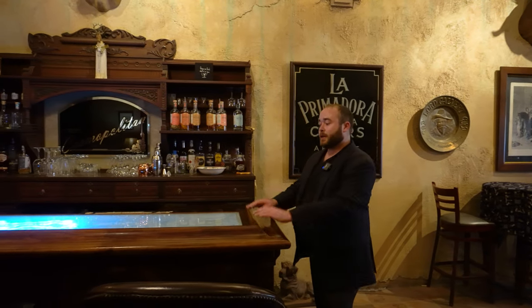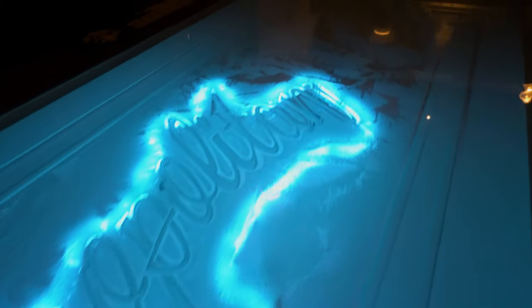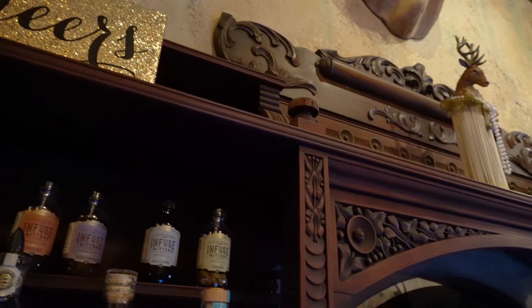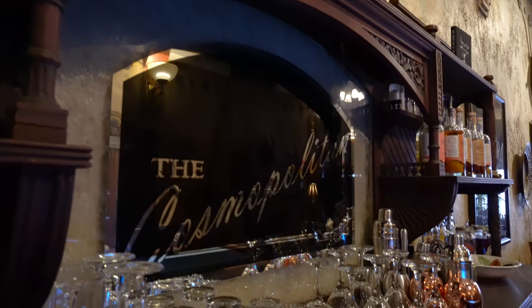Beyond the fireplace and directly facing one of the built-ins is this beautiful bar. It has a frosted glass top with engravings saying the Cosmopolitan, as well as a mirrored background that also has the words Cosmopolitan printed on it. We can also appreciate the fretworks and all of the wood carvings, as well as these intricate rosettes that play out across this magnificent piece.